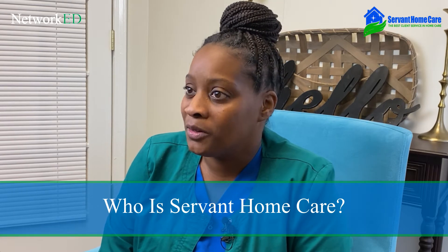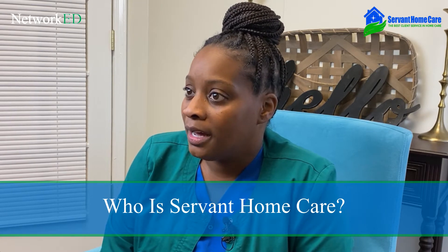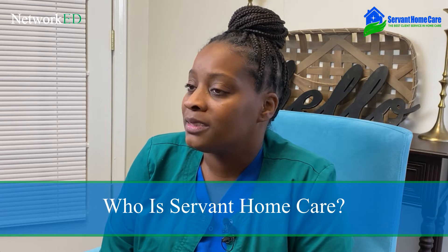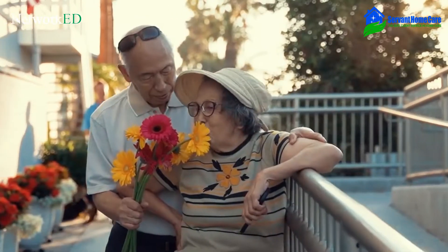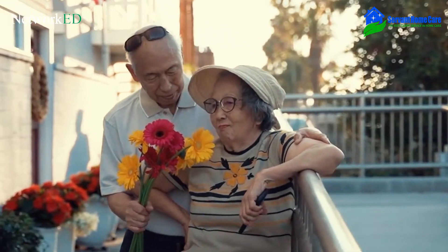Servant Home Care is a non-medical home care agency, and at Servant Home Care, we provide home care assistance to mainly seniors and the elderly within our community.